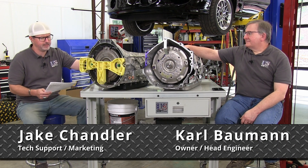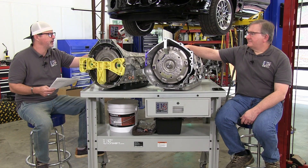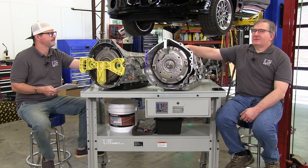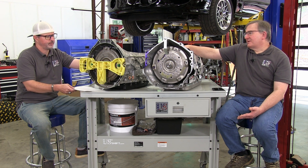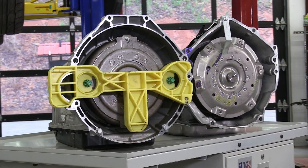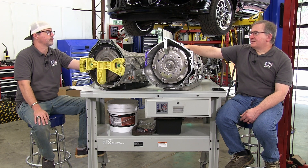Let's talk about the efficiency of these transmissions — minimal torque loss and maximum power transfer compared to other transmissions. There are several things that improve the efficiency of these units. Obviously CAFE standards — corporate average fuel economy — and other regulations definitely drive decisions made to reduce friction and reduce torque losses in the transmission, because that helps fuel economy.